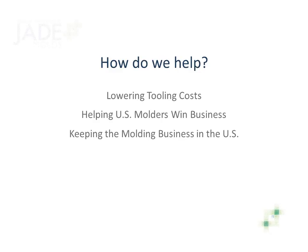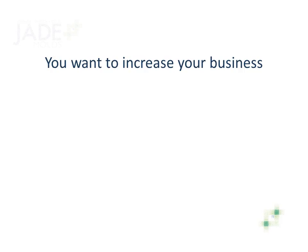Now, if we lower your tooling costs and you can win more business, 90% of manufacturing stays in the U.S. Let's take a closer look at this.